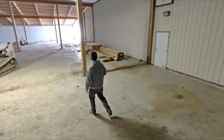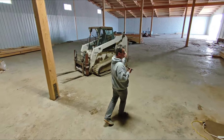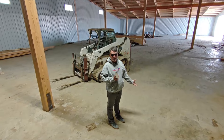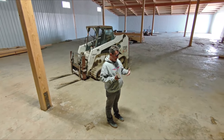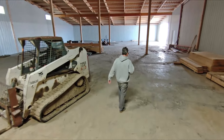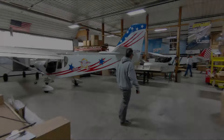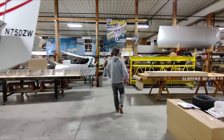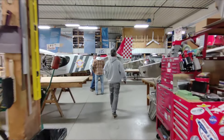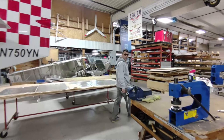We're looking forward to 2024 and really being able to move into this side of the production facility, continuing to serve our customers better and doing more right here at the factory. We'll see you next time.